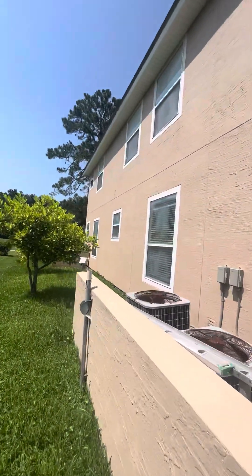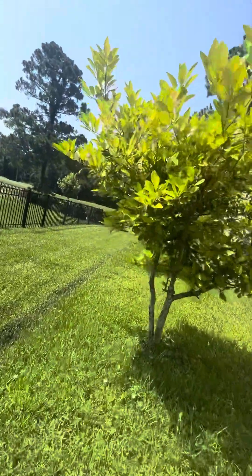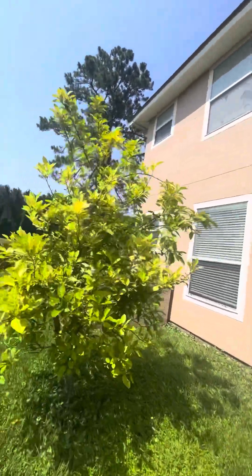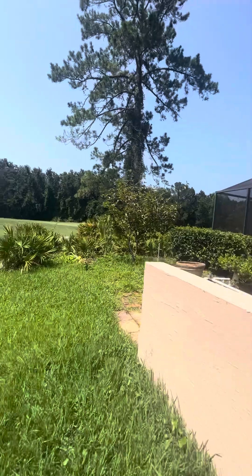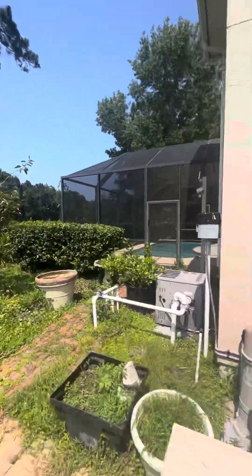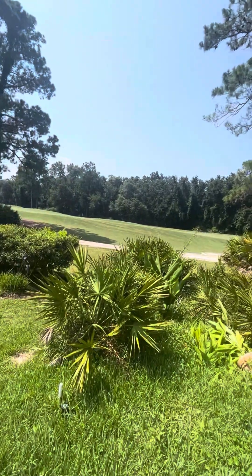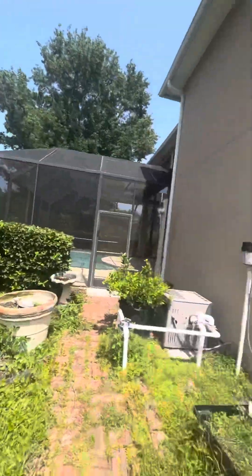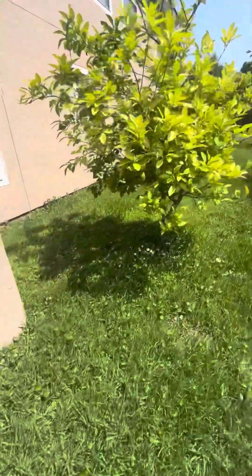This one has three ACs. It is an actual golf course right behind it, along with the pool. There's a little side entrance, and you have the golf course right behind you. And that's the pool equipment for regulating.